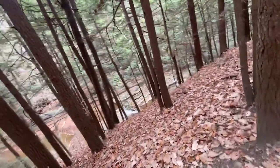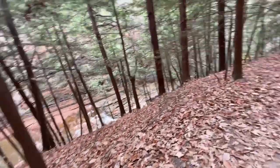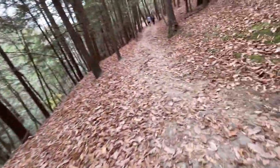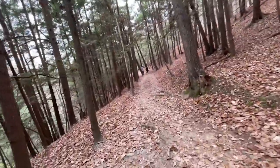The rim trail is pretty neat — it's pretty flat. Every once in a while you get pockets where you can see down to the gorge below, but mostly you're just walking through the woods.